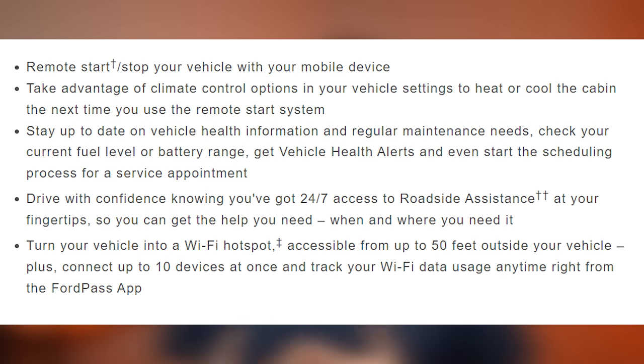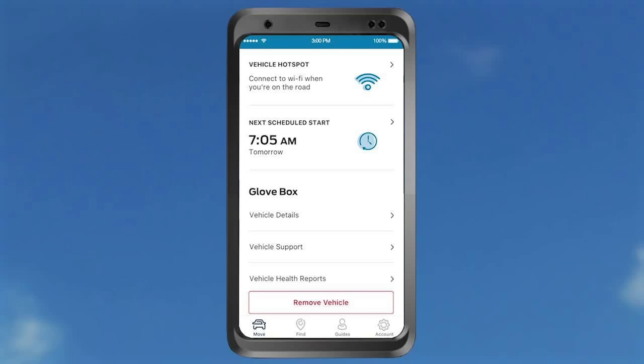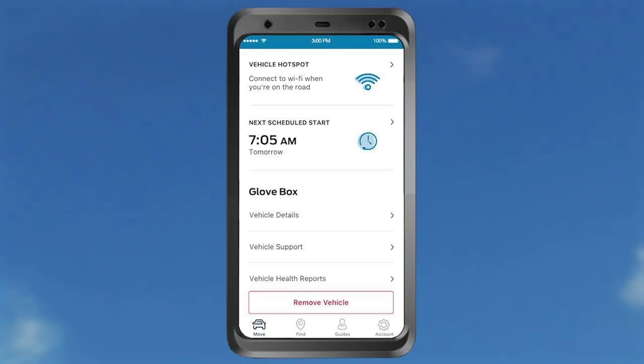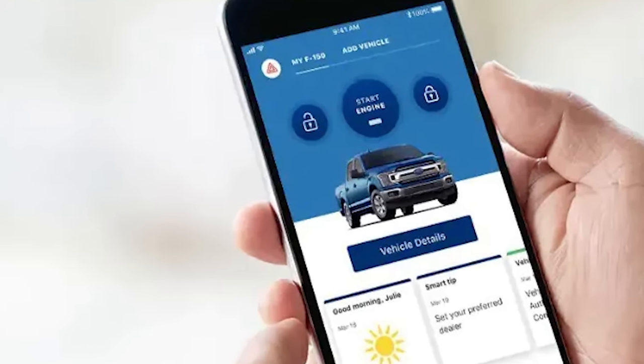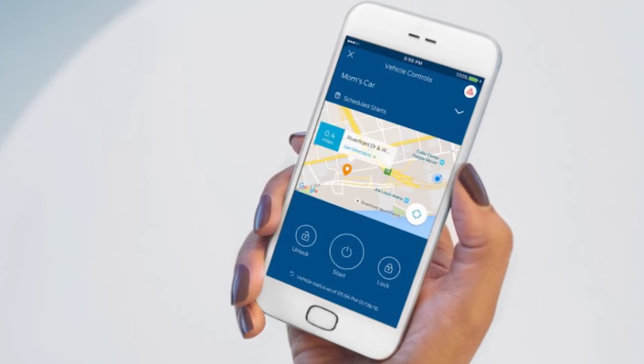The last thing to talk about on the standard equipment for the XL is Ford Pass Connect, which is a 4G LTE Wi-Fi hotspot — you can connect up to 10 devices at the same time. You get wireless remote vehicle functions; you can schedule specific times to remotely start the vehicle all from the comfort of your smartphone. Since it's all data, you can control your vehicle from across the country. You can lock and unlock the vehicle from your smartphone and even check the vehicle status and location of the vehicle.